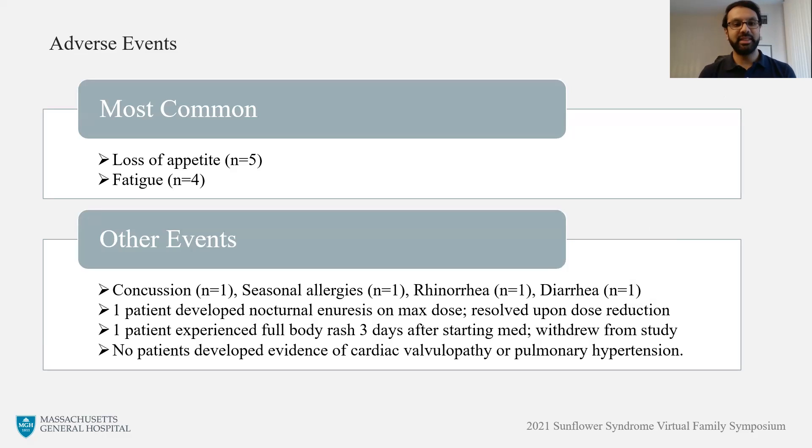With regard to adverse events, the most common events thought to be related to finfloramine were loss of appetite and fatigue, with five and four patients respectively experiencing those events. There were other events not thought to be related to the study drug, including allergies, concussion, and diarrhea. Importantly, there were no patients who developed any evidence of cardiac involvement or adverse effects during the treatment period.